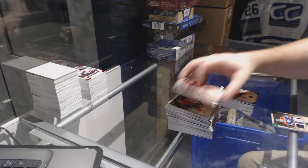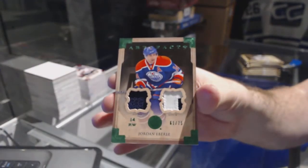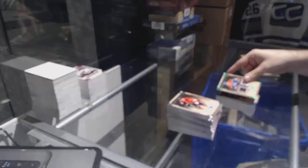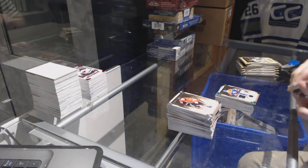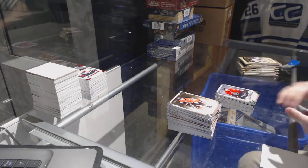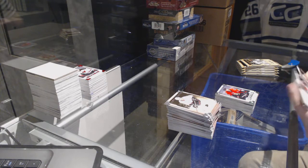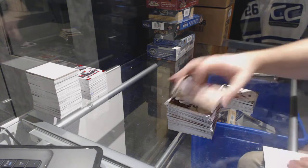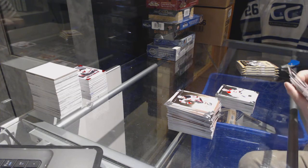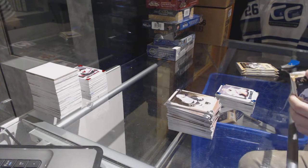We have for the Oilers, numbered to 75, Jersey Patch, Jordan Eberle. Victor Fest, Sapphire, numbered to 85 for the Anaheim Ducks.